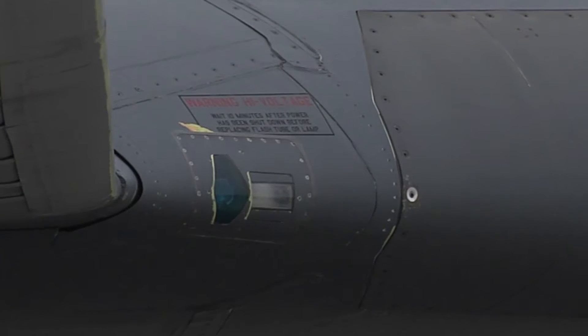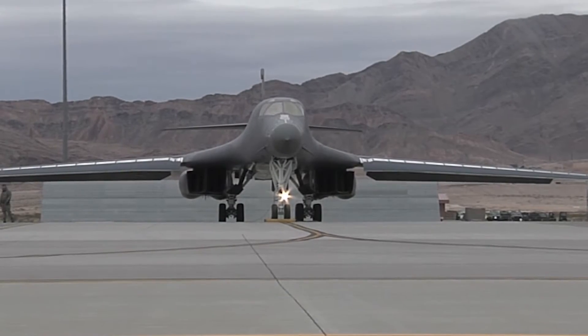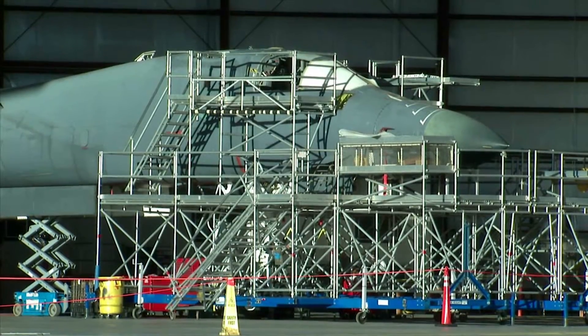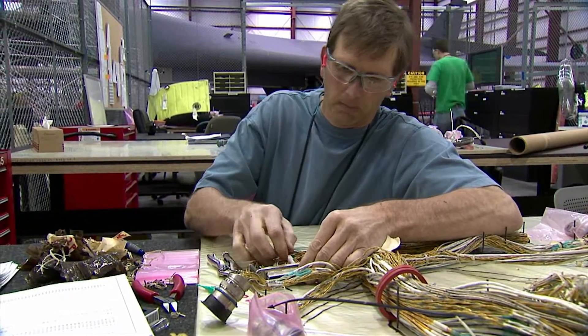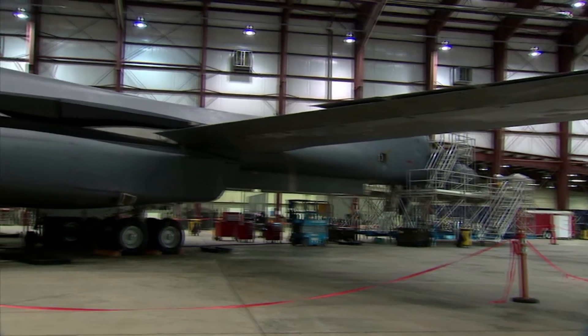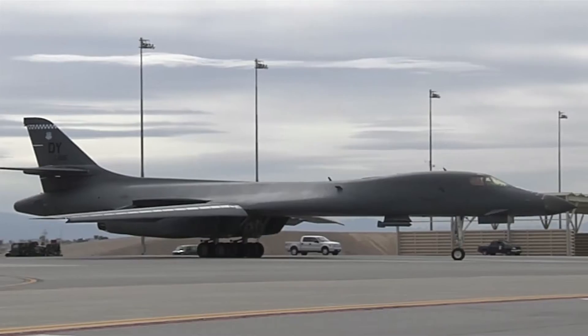As technology advances, even reliable and effective platforms like the B-1 require upgrades. In 2011, the Air Force announced plans to install integrated battle station modification kits to retrofit the airplane fleet, front to back, with the latest technology. The legacy B-1 had text-based monochrome displays like an original IBM PC. The integrated battle station brings color graphics, data link, and much more capability and situational awareness for the aircrews.